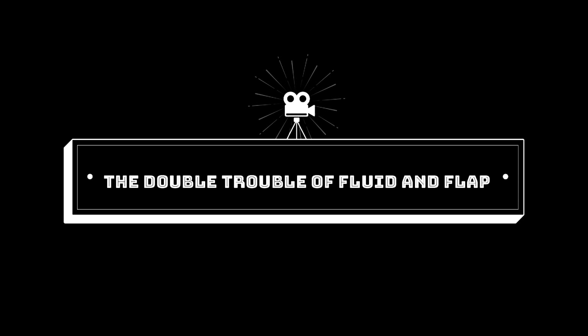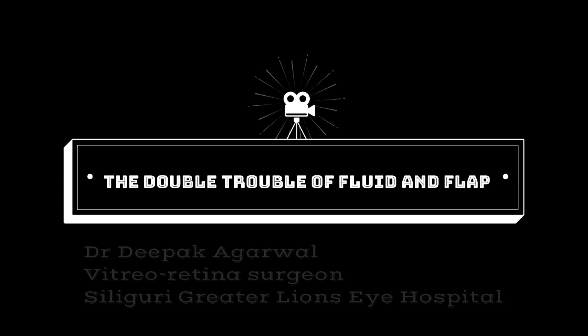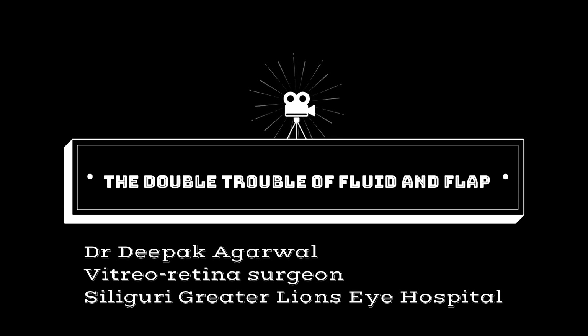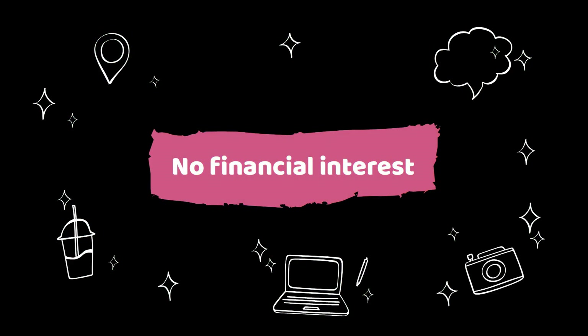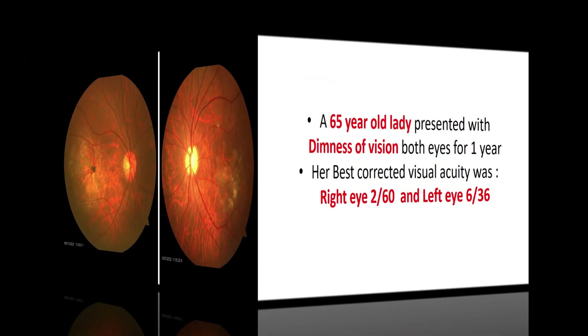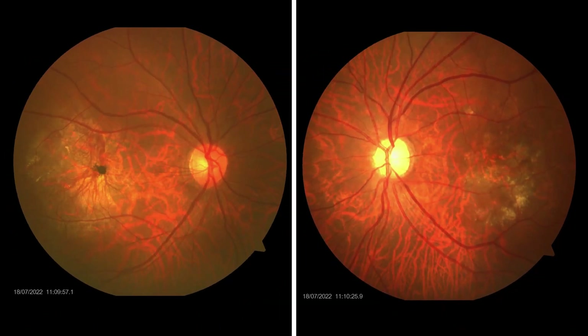Double Trouble of Fluid and Flat. The author has no financial interest. A 65-year-old lady presented with dimness of vision in both eyes. Best corrected visual acuity was 2/60 in the right eye and 6/36 in the left eye. Fundus of the right eye shows a pigmented lesion at the macula, while the left eye shows a whitish macular lesion with exudates.